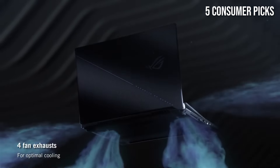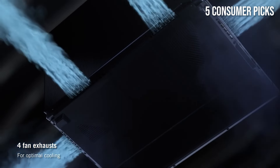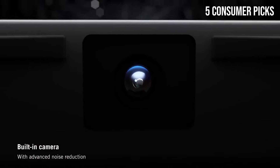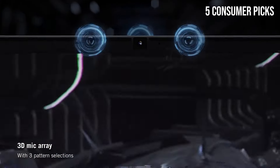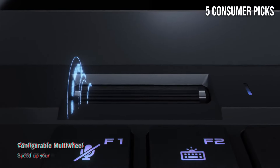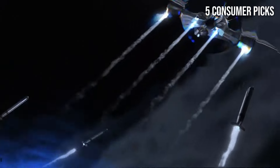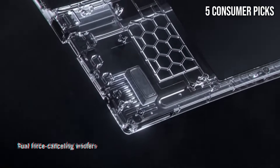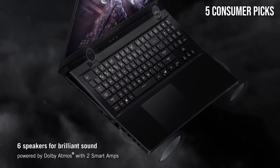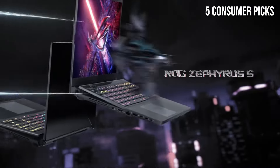The design of the S17 is another highlight. Despite its powerful internals, the laptop manages to remain surprisingly portable for a machine of its caliber. Its sleek aluminum chassis not only looks stunning but also feels durable and premium. The unique active aerodynamic system elevates the laptop's base when opened, improving airflow and cooling efficiency — essential during intense gaming sessions. The per-key RGB lighting is customizable, allowing gamers to personalize their setup, while the tactile feedback ensures a satisfying typing experience. Additionally, the touchpad is spacious and responsive, which is a bonus for productivity tasks.